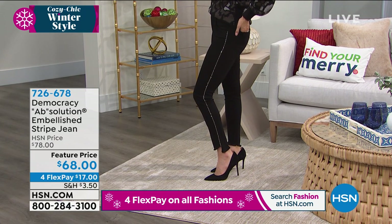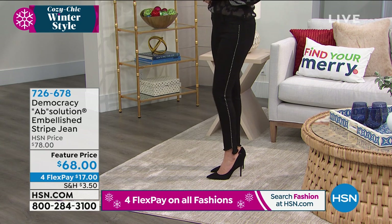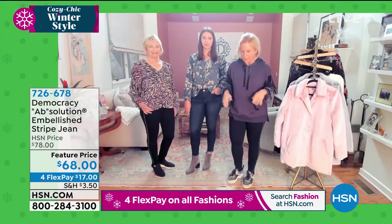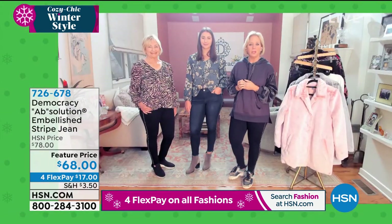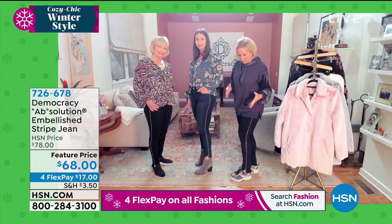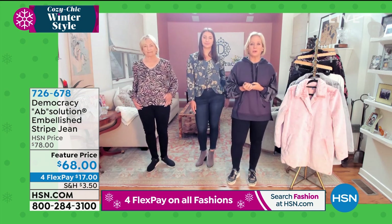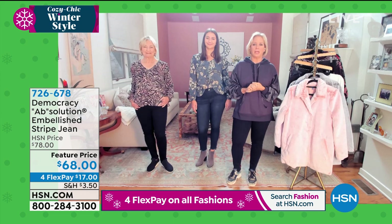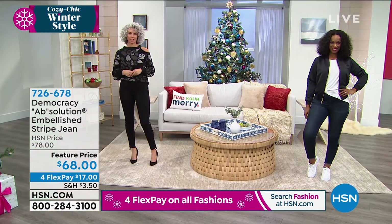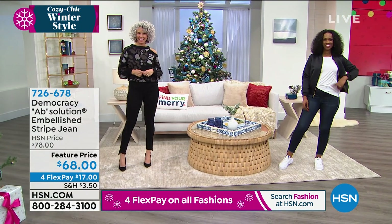It looks great with pumps and great with tennis shoes. I'm here with my mother and my daughter and we're wearing it three different ways — my mom has tennis shoes, I've got tennies, and Nicole has little boots. You can dress it down like I am with a hoodie, or dress it up with a blouse. It's super flattering and works into your wardrobe day and night.